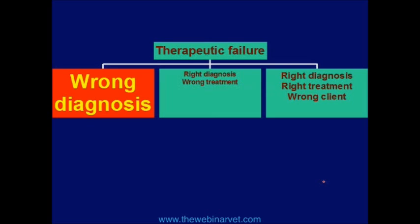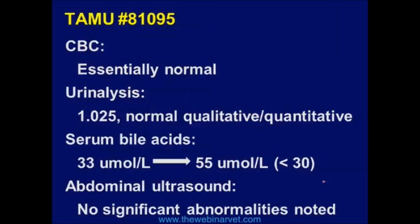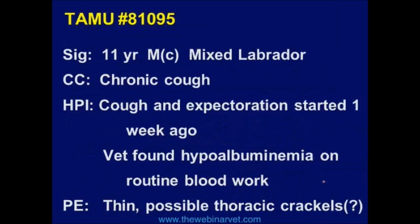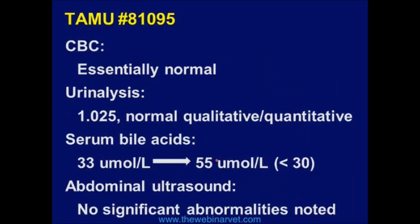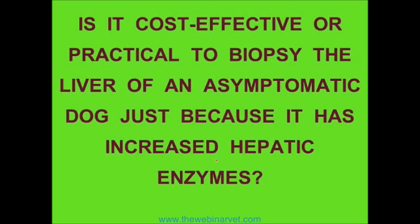Now let's go back to this case. We have a dog with liver disease — even though it looks pretty healthy, it had a mild cough and it's got liver disease. The trouble is there's only one way we're going to diagnose liver disease: we see very elevated liver enzymes, and there's only one way — you're going to have to get a piece of tissue. Is it cost-effective or practical to biopsy the liver of a completely asymptomatic animal just because it has abnormal blood work?